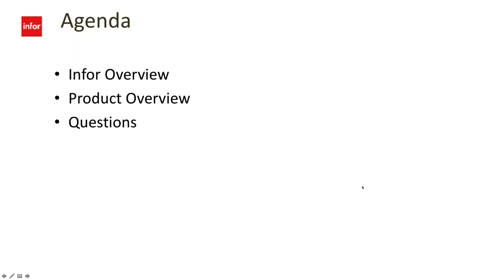Our agenda today is real simple. I'm going to give you a quick two or three slide overview of Infor, and then we're really just going to dive into the product and talk about it in a fair amount of detail. Then hopefully we'll have about five minutes of questions, and my goal is to not occupy more than 30 minutes of your time today.